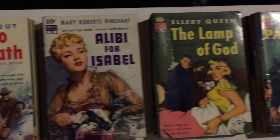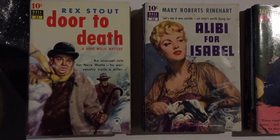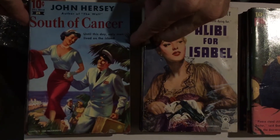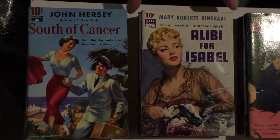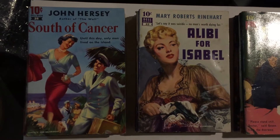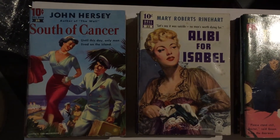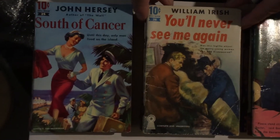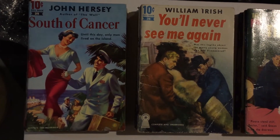John Hersey is an author who wrote a lot about Asia. Number 25 is South of Cancer — another story, many of his stories were post-World War II. Number 26 is another crime novel, You'll Never See Me Again by William Irish, Cornell Woolrich. This one is not in such great shape, but it's a tough one to find — that one and Marijuana are the two William Irish books by Cornell Woolrich.